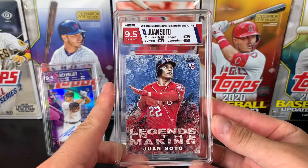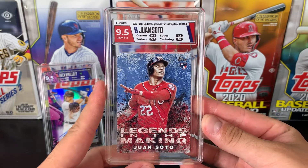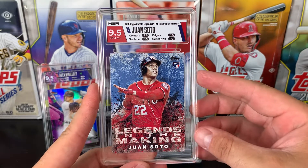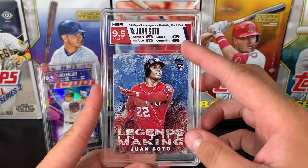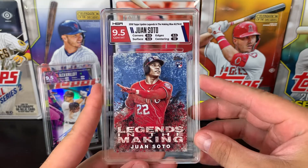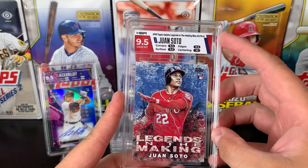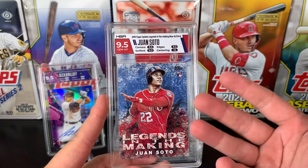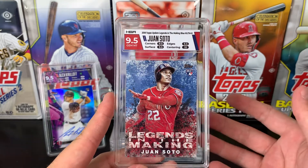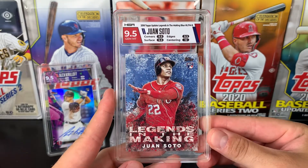Up next is 2018 Topps Update. This is Legends in the Making, so you can only find these ones in retail packs. This is the Blue Parallel, so not numbered. 9.5 Gem Mint, and also got a 10 on the centering, which is pretty cool. I will give HGA credit — from the three orders I've sent in, they've been very consistent with their grading. Maybe even more favourable than I expected — they've given higher grades than I actually thought, so that was pretty cool.